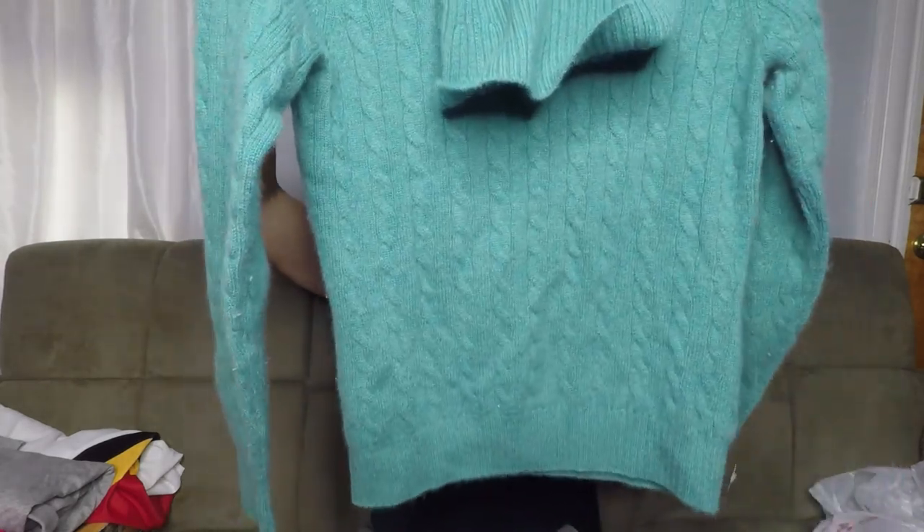Back to the cashmere stuff — this is just a cable knit long sleeve sweater. It's a turtleneck and it's a Lands' End one. No pinholes, no nothing. This will go for $20 to $25.